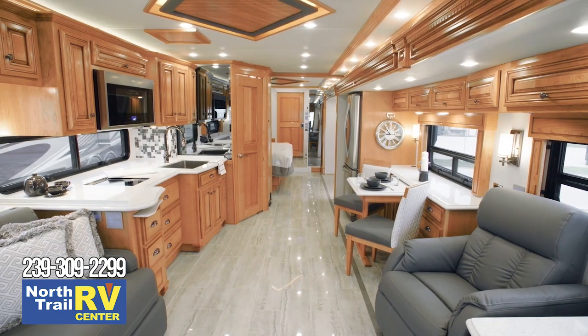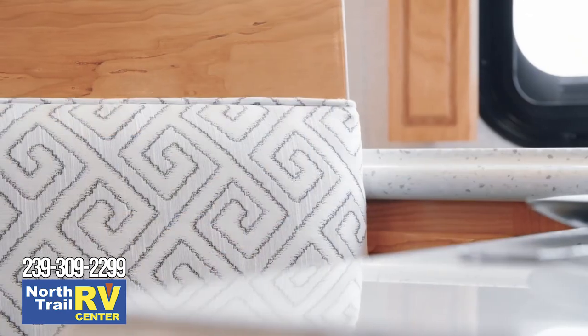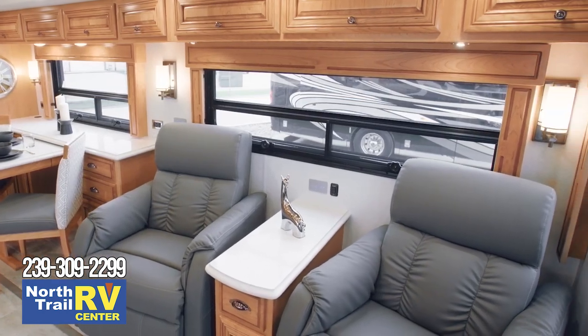Moving into the living room of Dutch Star floor plan 4362, we find a gracious space that feels like home. This particular Dutch Star features our beautiful Chatham Decor palette, and is furnished with dual recliners that sit opposite a jackknife sofa.